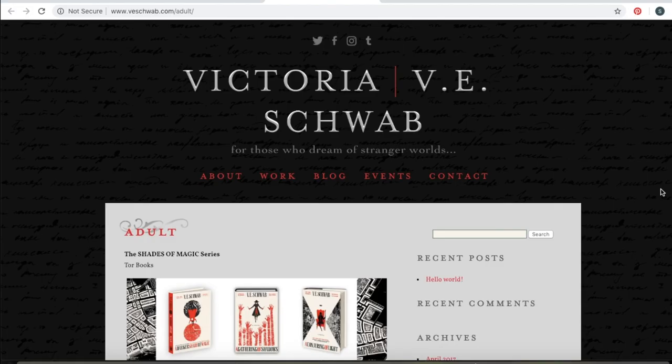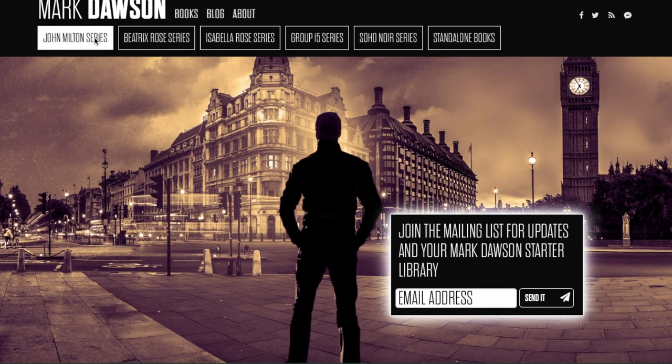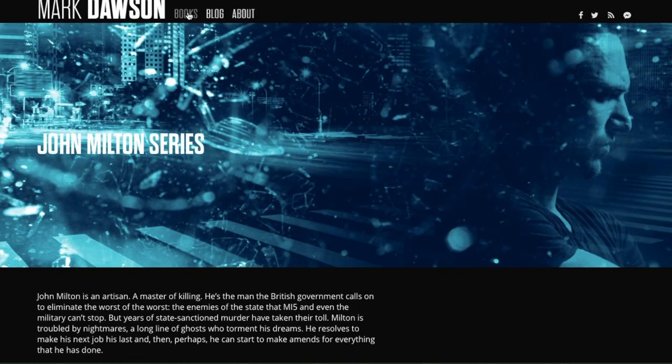Also taking a look at Victoria Schwab's website, I think what she did a really good job of was keeping in line with her branding. Everything is in the color scheme of her series and the majority of her books, so it's very well suited to the aesthetic of her work. And then taking a look at another author who's really well branded in terms of everything being in line with his work — that's Mark Dawson. He has so many books, so he has a drop-down menu with all the different books in the series. You can get a really clear idea for what his work is like and the tone of his work just by looking at his website.